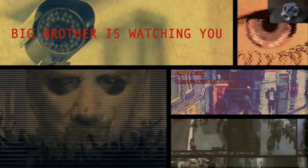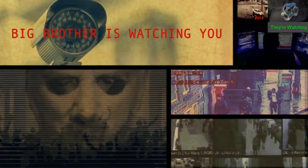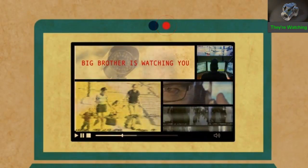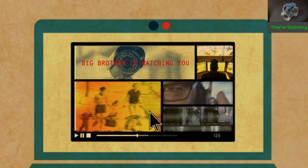In the novel 1984, George Orwell described a world where televisions, called telescreens, also had cameras in them to spy on the viewers. Your computer, or even your mobile phone, has all the hardware to be turned into a spying device just like a telescreen.